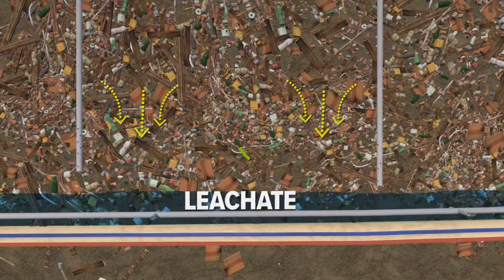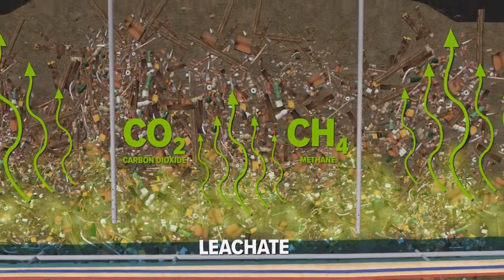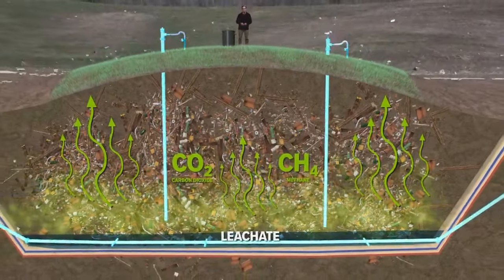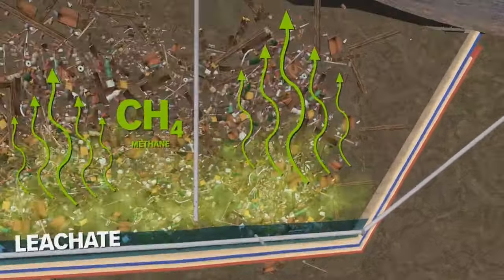As the garbage decomposes, it emits gases like methane and CO2. A layer of gas forms on top of the leachate. Landfills have a system to collect both the leachate and the gas so they don't contaminate the environment.